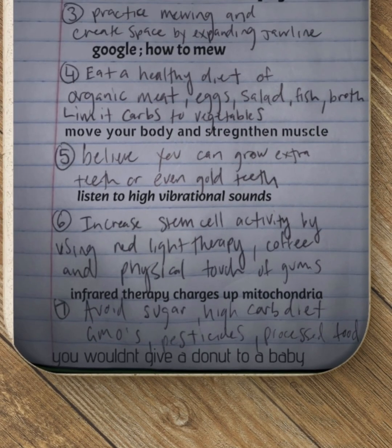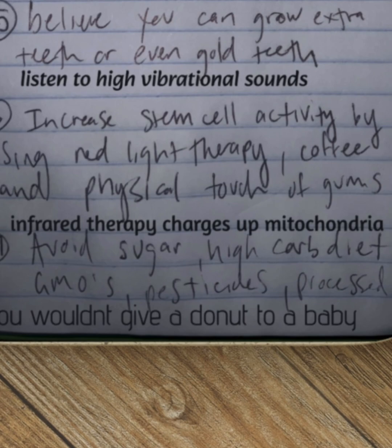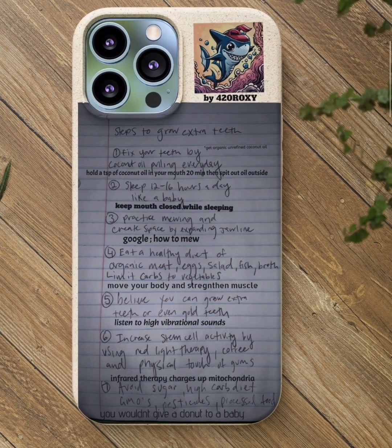Step 7: Also avoid sugar, high-carb diet, GMOs, pesticides, and processed foods. You wouldn't give a donut to a baby, right guys?